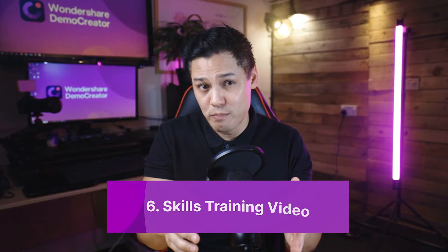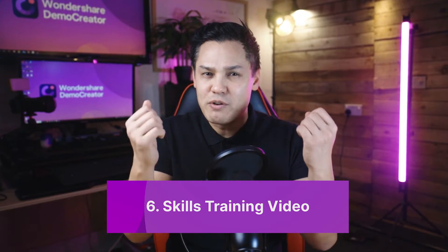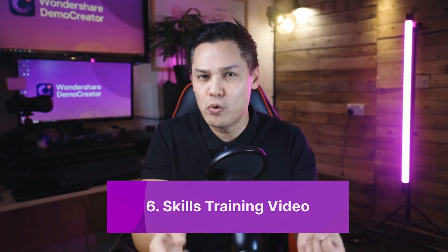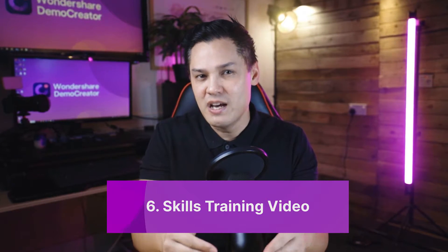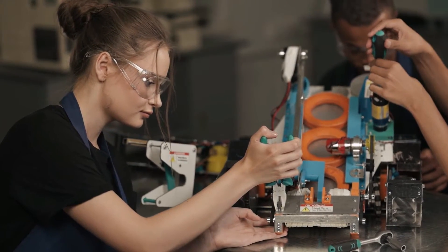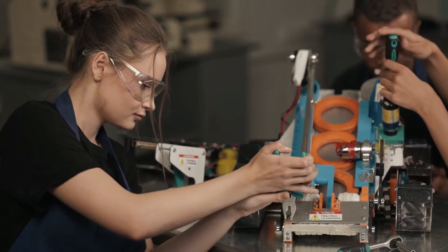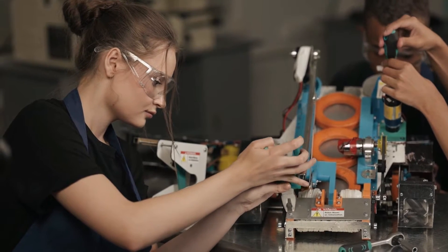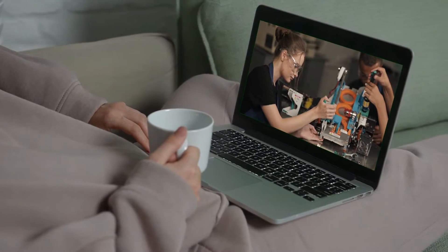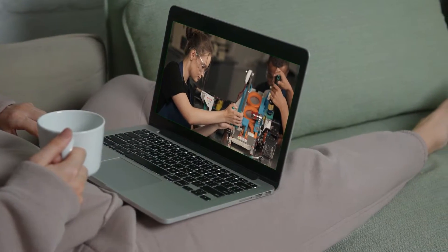The last type of employee onboarding video is a skills training video. When you hire a new employee, there are certain skills they must learn in order to perform their jobs effectively. And while these skills need time and patience to master, offering them a skill training video can work as a headstart for them. Skills training videos help new employees get a brief idea of how to do something or how to do it in a better way. These videos are accessible all the time, so employees can view them while performing a task and learn the skills at their pace and convenience.